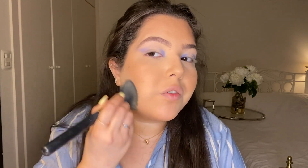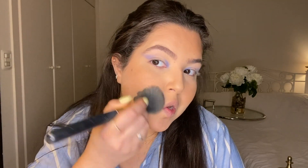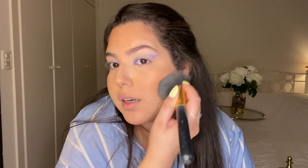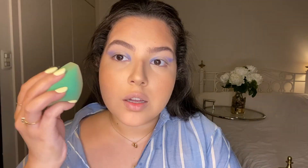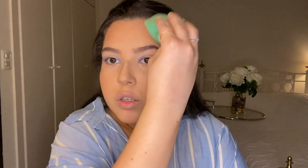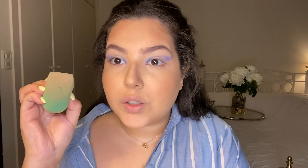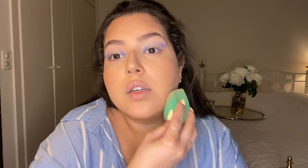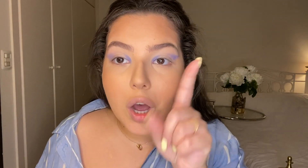Before I add mascara and eyeliner I want to set my face and get rid of that powderiness, so I'm using the Mario Badescu Rose Water Facial Spray and pushing the setting spray into my skin with my sponge so that nothing runs. I also love doing that to flatten my facial hairs — let's be real, everyone has facial hair. It will help a little bit but it will not make it disappear.